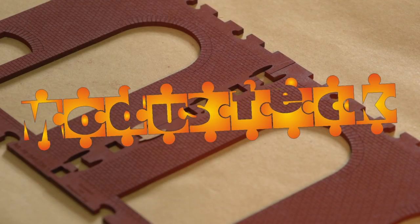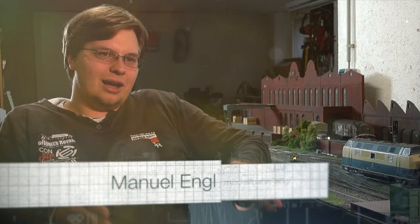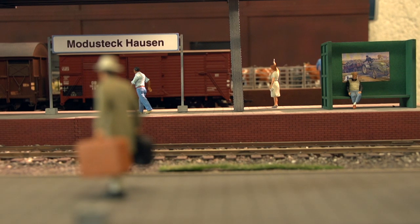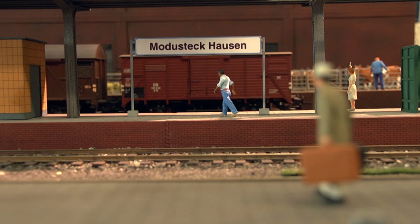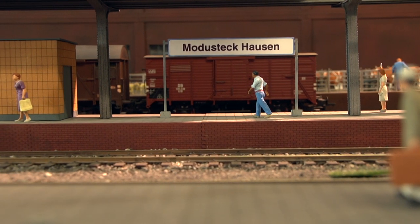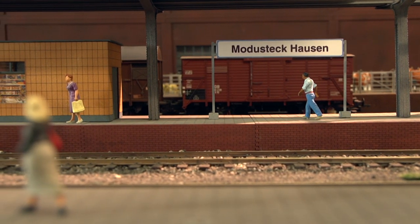Der Clou an diesem Stecksystem ist, dass der Hausmodellbau ohne einen Tropfen Klebstoff auskommt. Das bietet enorme Vorteile, wie wir später noch sehen werden. Das Modisteck ist von der Basis her gedacht wie ein Puzzlesystem. Man kann die Teile ansetzen, man kann sie wegbauen, man kann das Gebäude unendlich erweitern. Auch das für den Modellbau verwendete Material – MDF-Platten zwischen 1 und 5 mm Stärke – einschließlich Montagekonzept ist einzigartig.